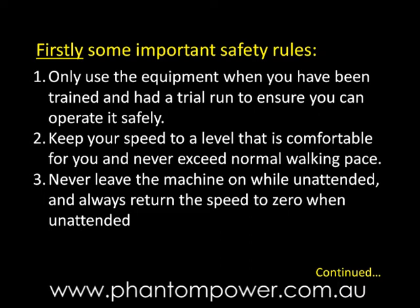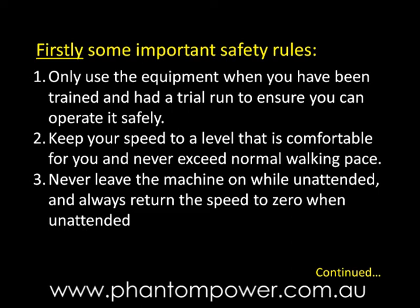Never leave the machine on while unattended and always return the speed to zero when unattended. Keep all parts of the machine away from water. Always make sure that the wheel brakes are engaged when the trolley or chair is unattended.